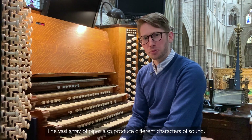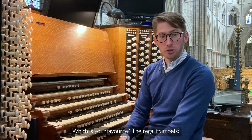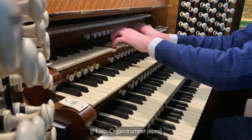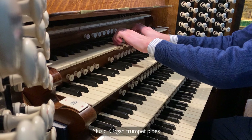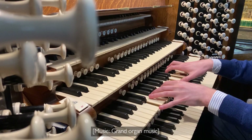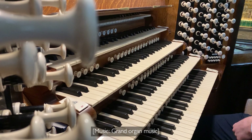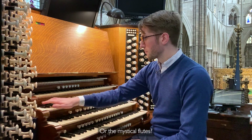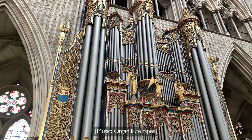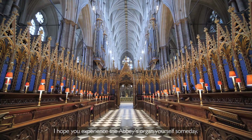The vast array of pipes also produce different characters of sound. Which is your favourite? The regal trumpets? The grand chorus? Or the mystical flutes? I hope you experience the Abbey's organ yourself some day.